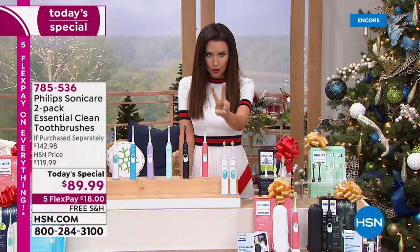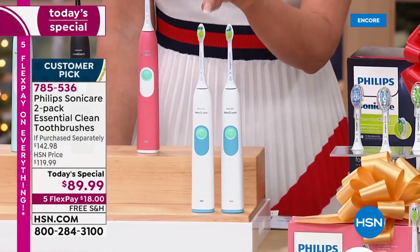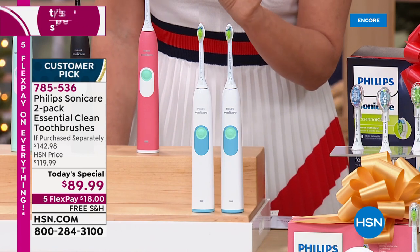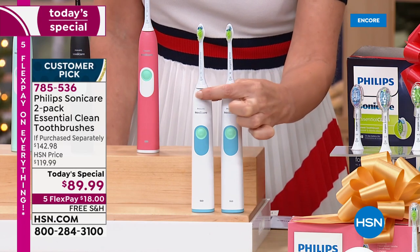You're getting two Philips Sonicare toothbrushes with the Diamond Clean Head — that's the one that whitens your teeth and removes those deep-down stains in the next two weeks. You get two. Basically, each one today is going to be $25 and $25.